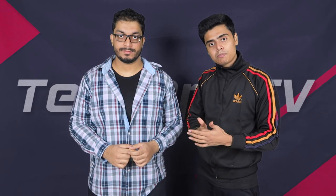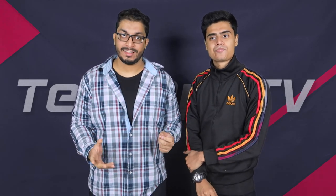Guys, what do you think? Would you wait for an AMD CPU for your next PC build? Or is it too early to tell? Please tell us in the comment section below. Like and subscribe, and keep watching TechOS TV!